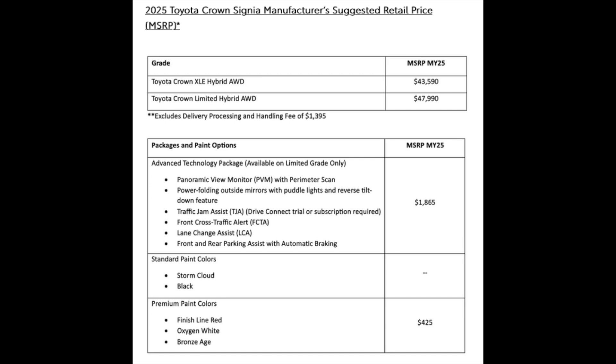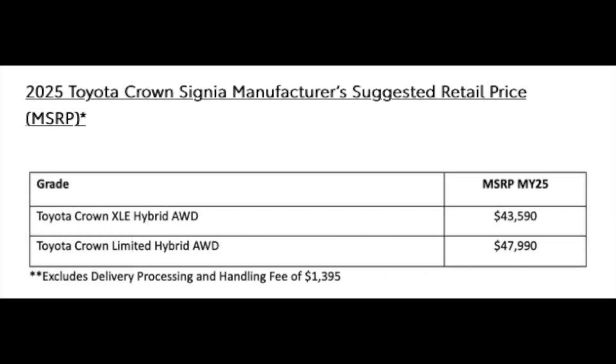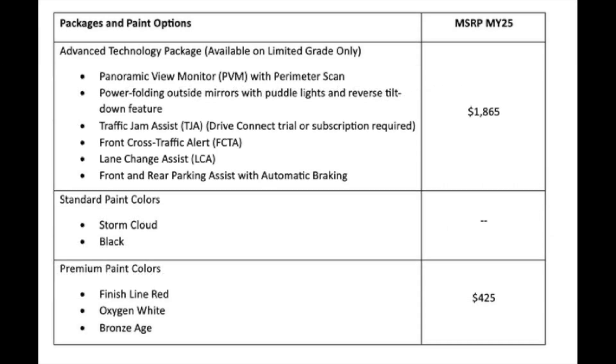Now a little bit on the Crown Signia's manufacturer's suggested retail price. There are two models: the XLE Hybrid All-Wheel Drive at $43,590, and the Limited Hybrid All-Wheel Drive at $47,990. There's also a handling fee of $1,395.